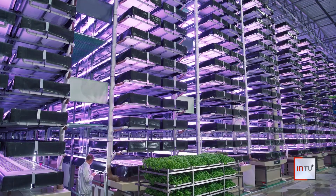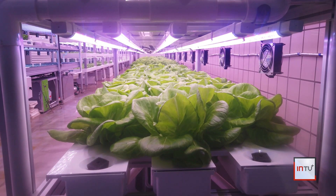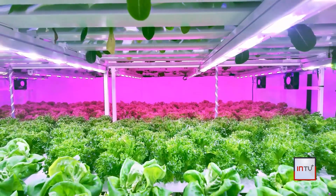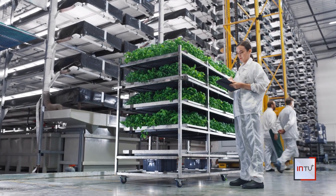Another form of agriculture known as vertical farming may provide a solution for urban areas where traditional farming is not ideal. Vertical farming takes place inside and involves greens grown in special trays stacked from the floor to the ceiling. LED lights replace the sun, the process often uses no soil and less water than traditional farming, and these farmers don't have to worry about bugs hurting the crops.